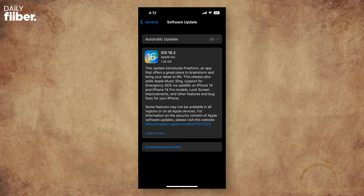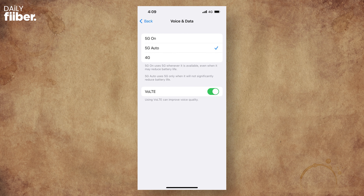To update, go to your phone's Settings, then General, and check for the latest software update — that will be iOS 16.2. Once your phone finishes updating, go to your Mobile Data settings and set it to '5G Auto' in voice plan settings. This will help conserve battery life, since 5G is known to take a toll on smartphone battery.